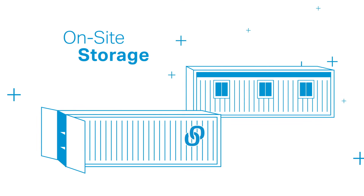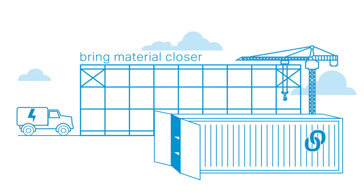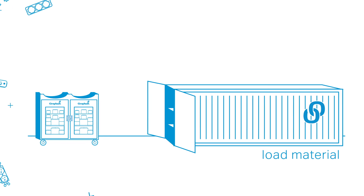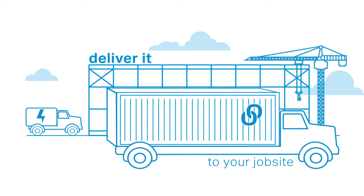Graybar's on-site storage services are portable units that bring material closer to where the work is being performed. We load the material needed for your project into a mobile unit and deliver it to your job site.